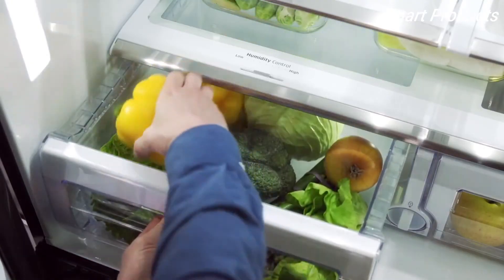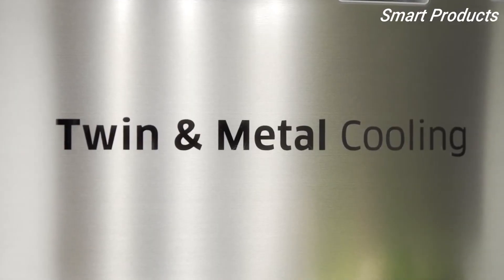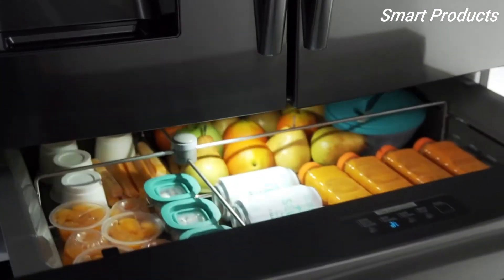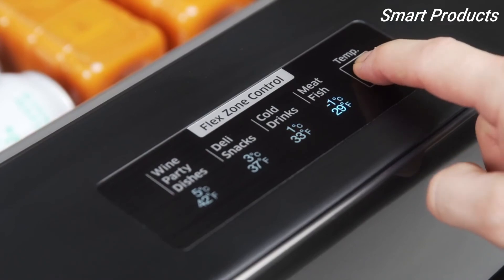Keep your fruits and vegetables fresher and frozen foods tasty with the Twin Cooling Plus system. The innovative stainless steel paneling helps maintain consistent temperature throughout the refrigerator. Lock in cold and seal in freshness with the metal cooling flex zone drawer with 4 temperature control settings.